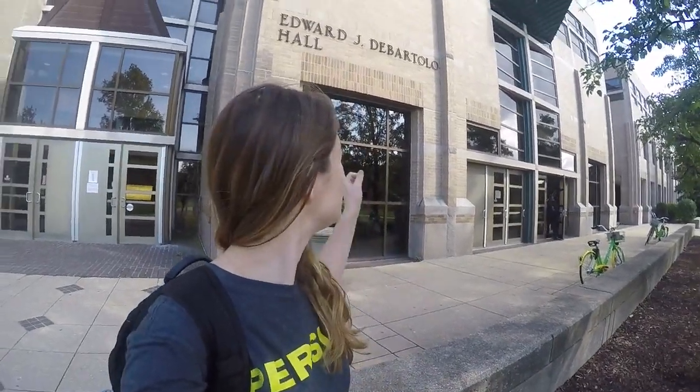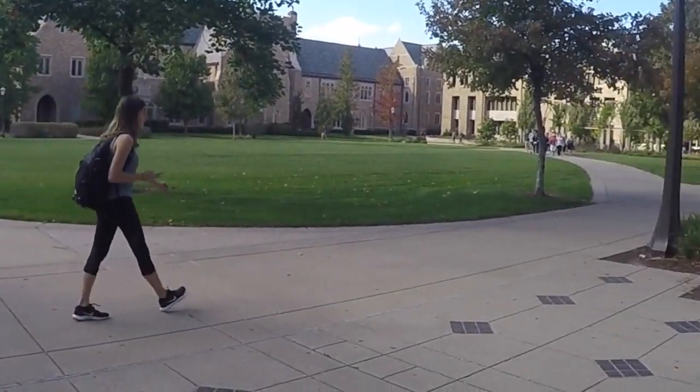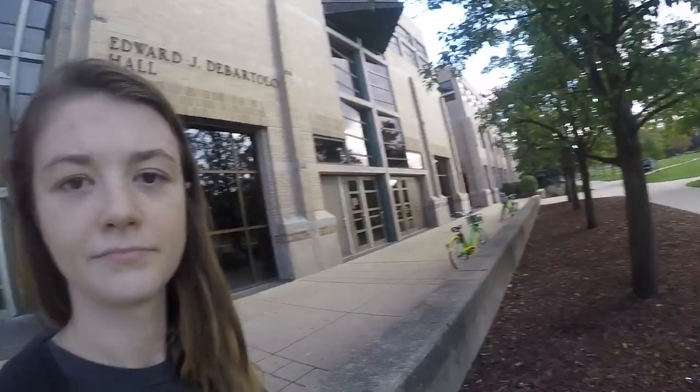So we are in front of Bartolo Hall, which everyone here just calls D-Bart, and it is the namesake for the quad that I'm on right now, our D-Bart quad. And this quad is absolutely beautiful, just like they all are, and it houses purely academic buildings.